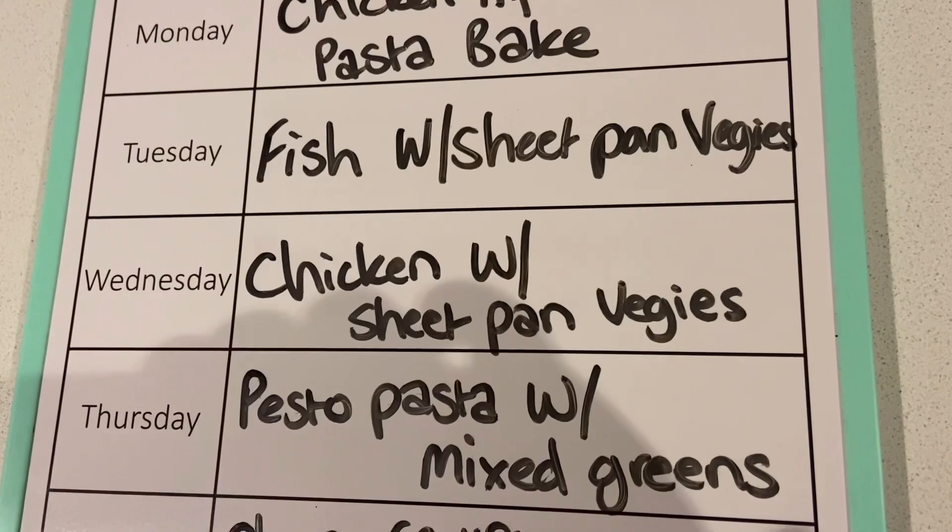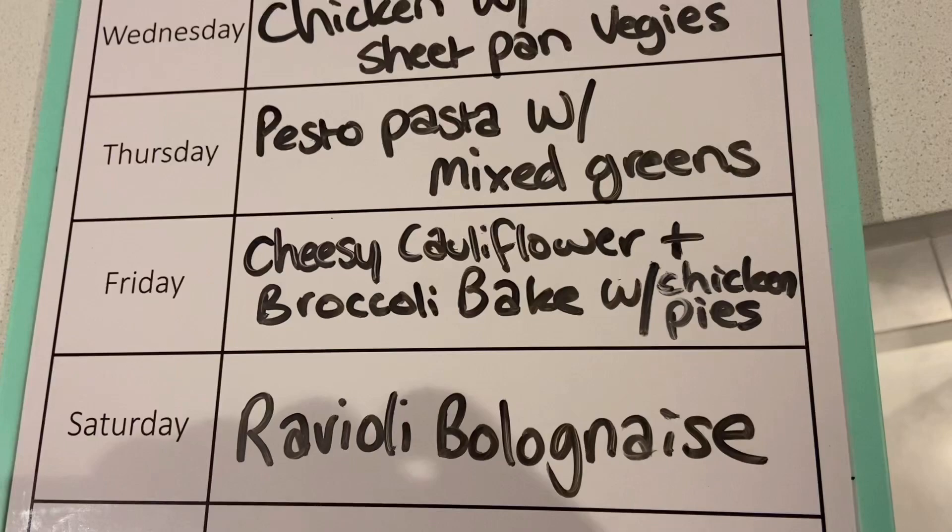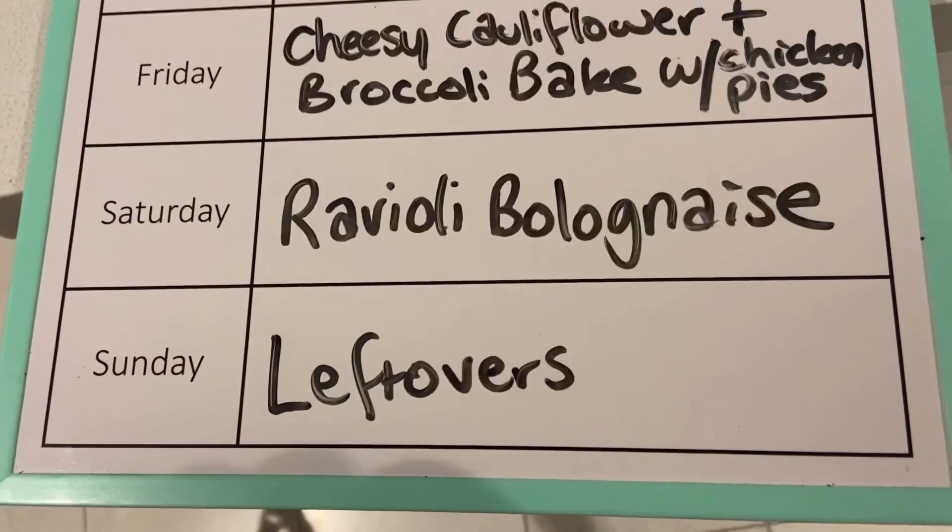On Thursday night we're having pesto pasta with mixed greens. On Friday night, cheesy cauliflower and broccoli bake with chicken pies. Saturday night, ravioli bolognese. And then Sunday night we're having leftovers. So that is everything on our meal plan this week.